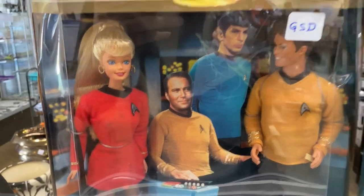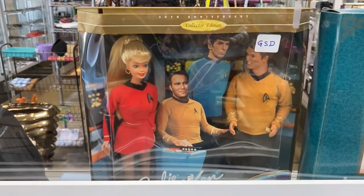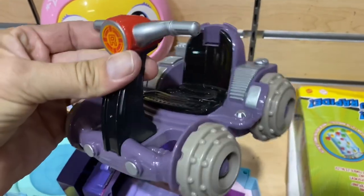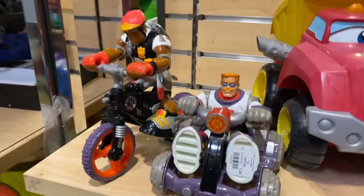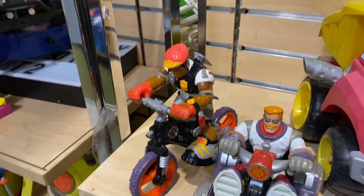They got this Star Trek Barbie thing here — they're asking a hundred dollars for it and they're not worth that at all, I've looked them up before. That is an outrageous price. Here's another Rescue Heroes vehicle. All right, I'm gonna get them — they're colorful and bulky and they've got their vehicles for a buck 39, I'm doing it.